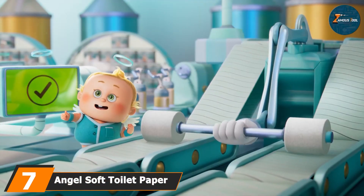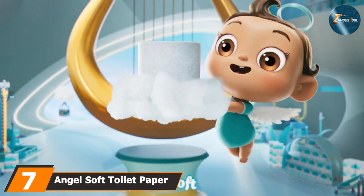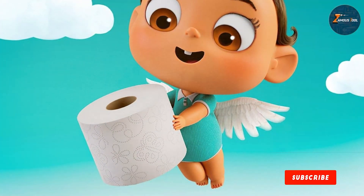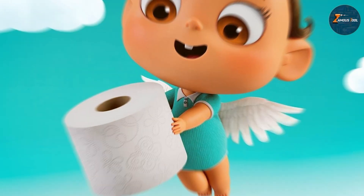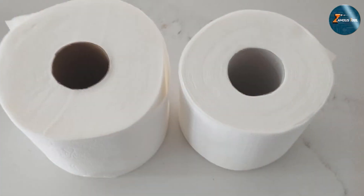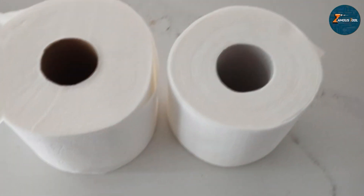Last but certainly not least, at number 7, we have the Angel Soft Toilet Paper with 16 Mega Rolls, a popular choice for families and households seeking both value and performance. Each roll is larger than standard rolls, providing extended use and reducing the frequency of replacements. The Angel Soft Toilet Paper is designed with a two-ply construction that offers a balance of softness and strength. Its texture is gentle on the skin while being durable enough to handle daily use, and the paper breaks down well in water, ensuring compatibility with various plumbing systems.